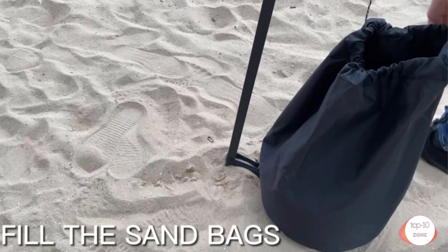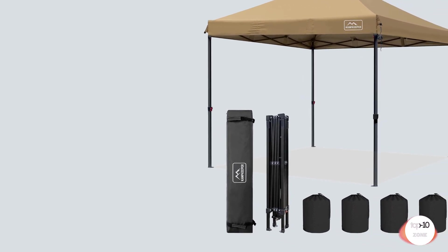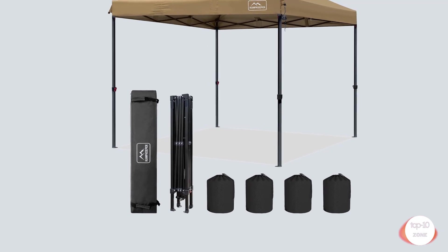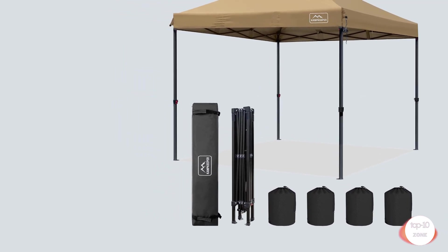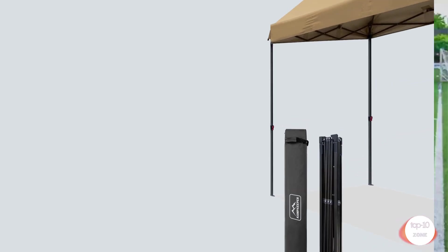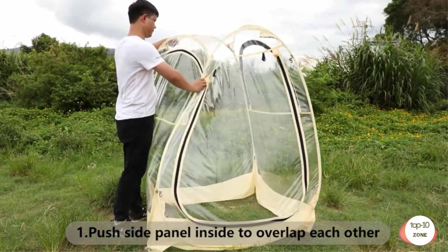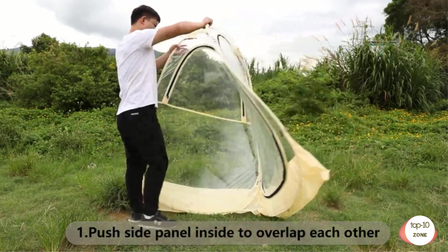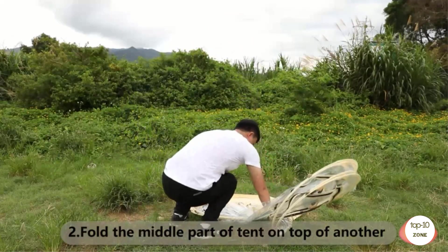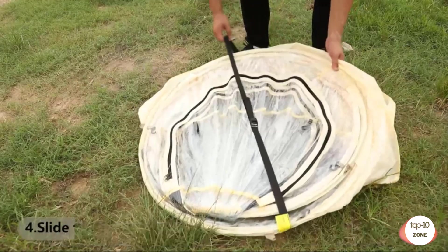Number 2: Camkeeper Pop-Up Canopy Tent 10x10 with air vent on the top, 4 sandbags, UPF 50 Plus waterproof top, 3 adjustable heights, wheeled carrying bag, and 8 stakes outdoor canopy. The 10x10 pop-up canopy with air vent on the top ensures stability. The Camkeeper canopy tent features double layer silver brushing coat fabrics, 4 sandbags, 150D polyester with UPF 50 Plus and 100% waterproof, suitable for both sunny and rainy days.